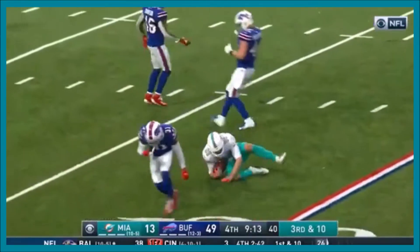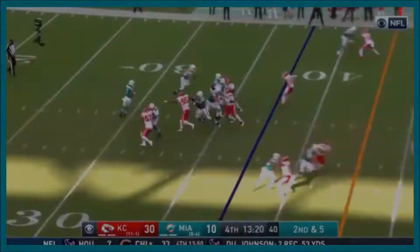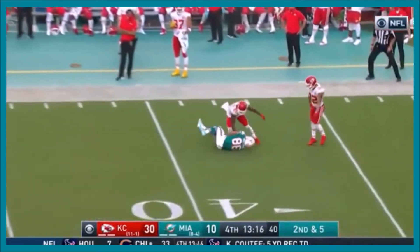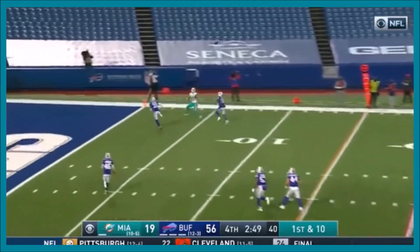It goes deep and hello! Tua looks right, throwing — and it's to the end zone, yes it is! The pass is out and I believe one is in for the first time in forever.